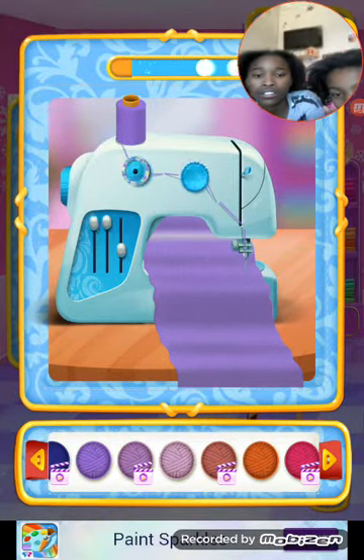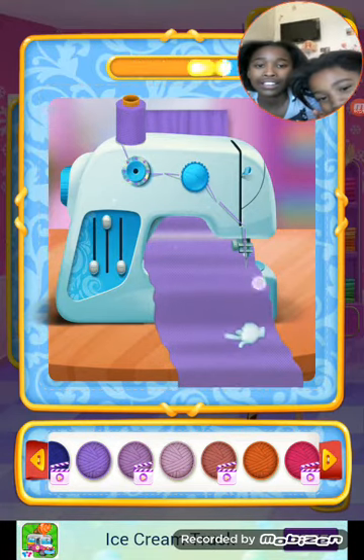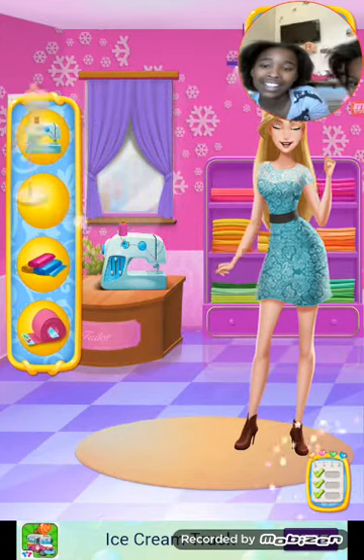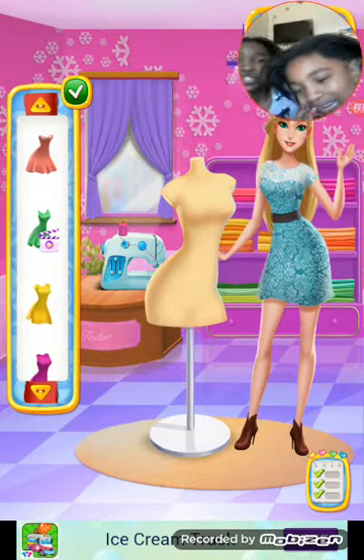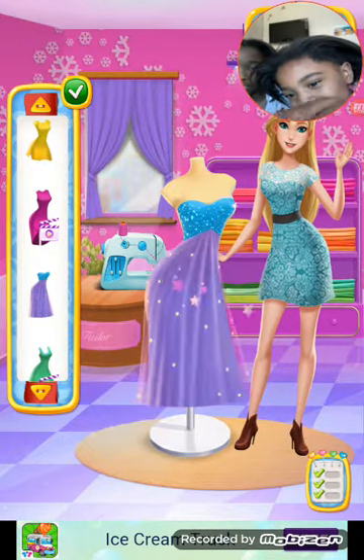What else can we do? Ow, I hurt my finger! Hey, don't do that. Nice. Let's put that over there. You choose a dress. Oh, I can press my finger.